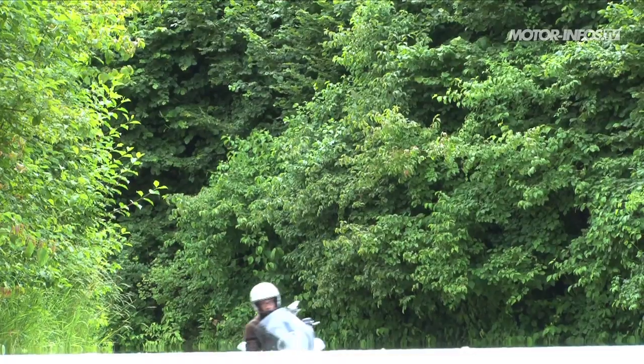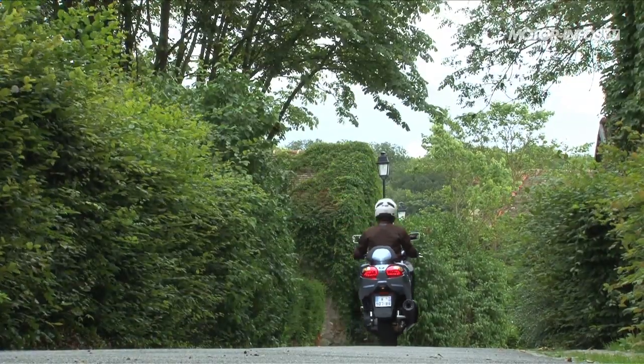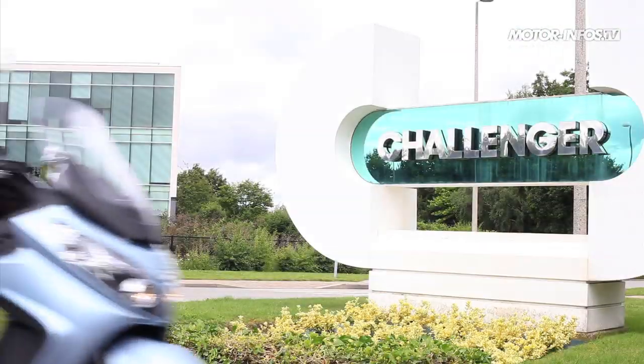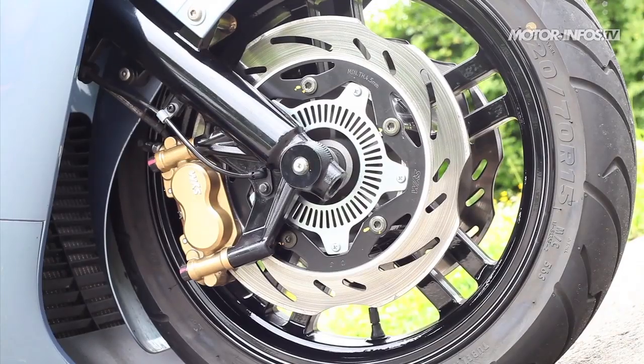Présenté il y a tout juste un an, le Maxsym 400 est le scooter haut de gamme de la marque SYM. Apprécié pour ses nombreux équipements, sa tenue de route imperturbable et son rapport qualité-prix alléchant, le Maxsym est un challenger de poids sur le segment des maxi-scooters. En 2012, il rajoute une corde à son arc en se dotant d'un système ABS qui lui faisait défaut jusqu'alors.